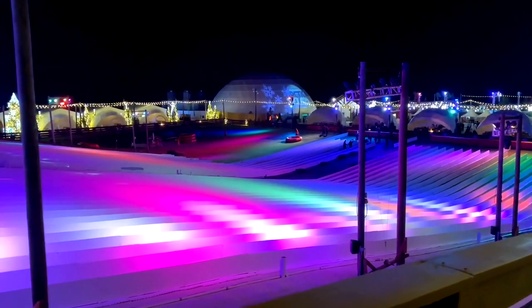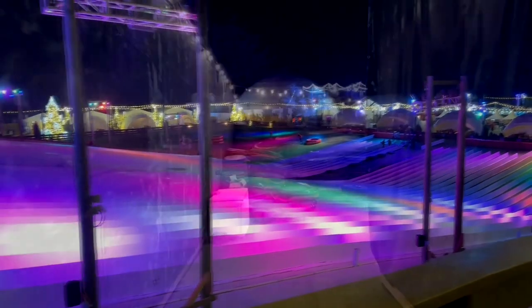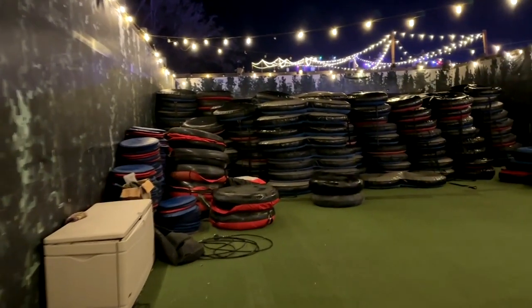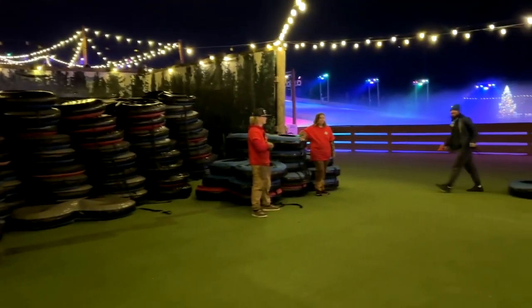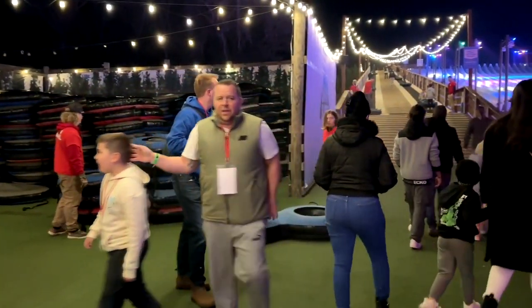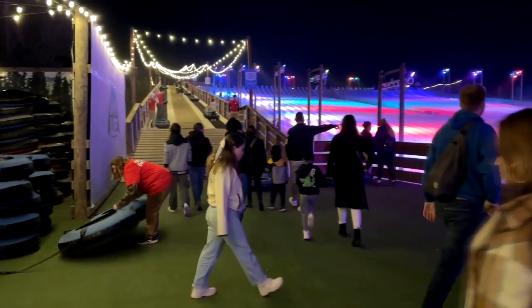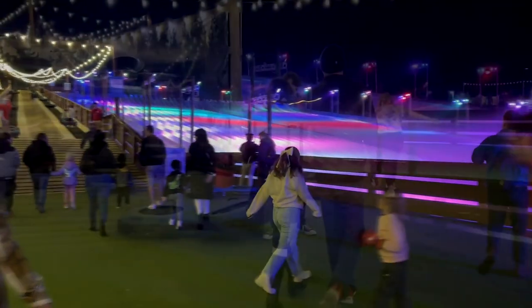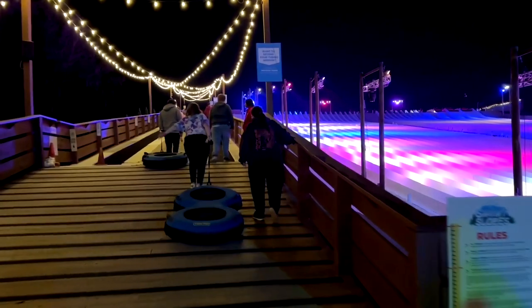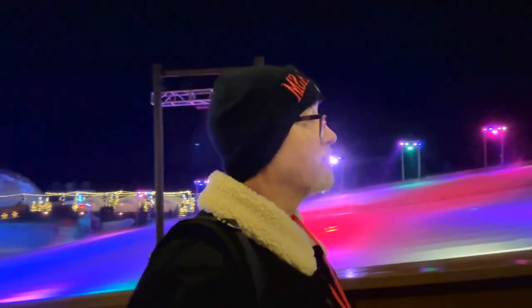The way that you're going to get up this huge steep incline is you walk in here and get your choice of tube — either a single tube or a double tube for two people. The family tubes are up top; you don't have to carry those up. You take your tube and bring it over to this conveyor belt, which gives you a nice leisurely ride up that steep, steep incline.